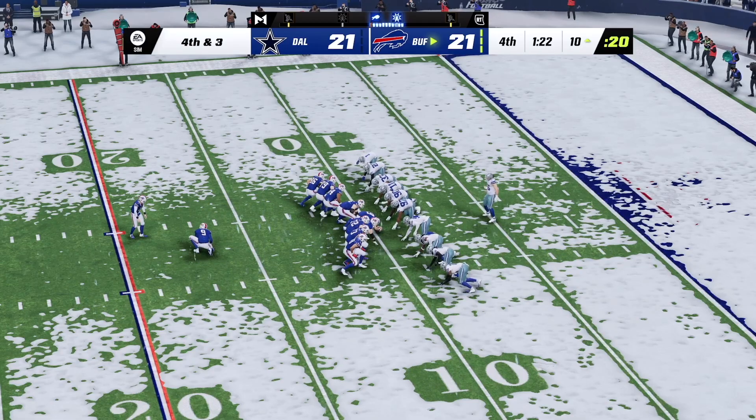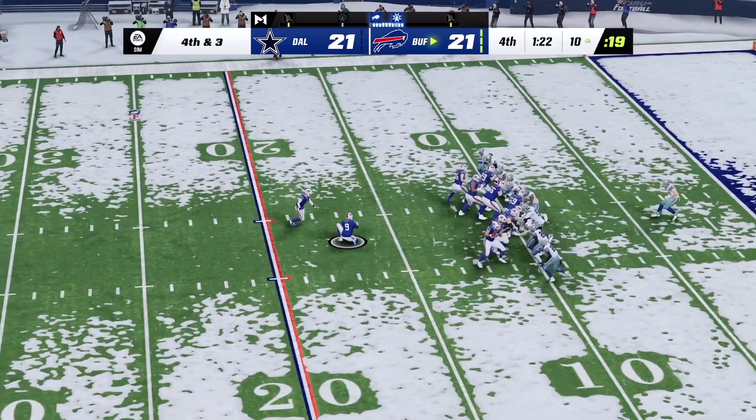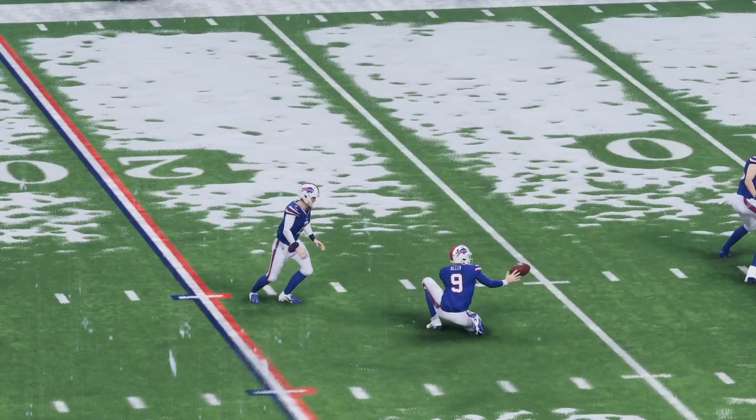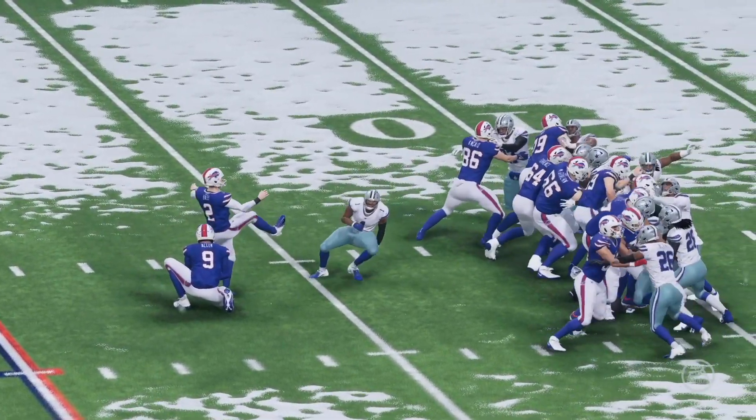End of a pressure spot here for Tyler Bass — this for the lead in the final stages. The kick by Bass is good! And with a little over a minute to play, they have taken the lead.